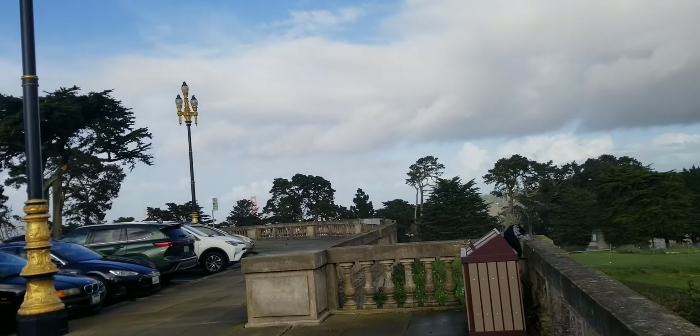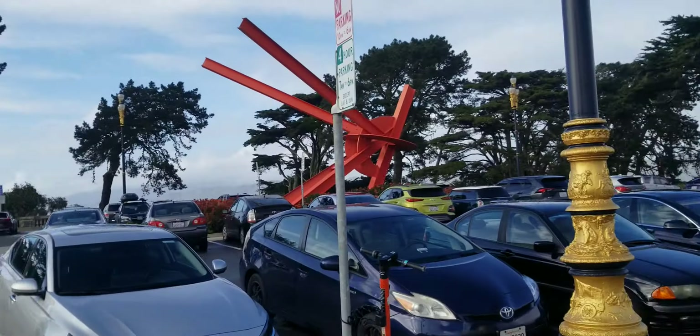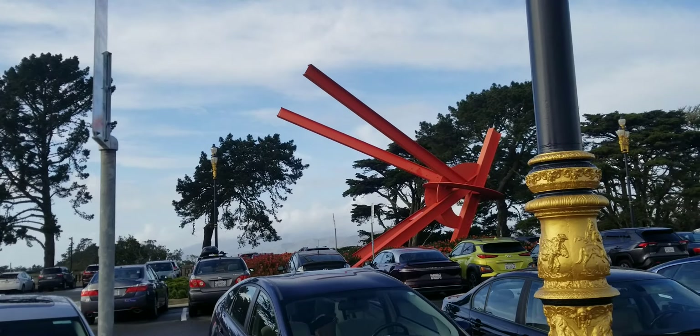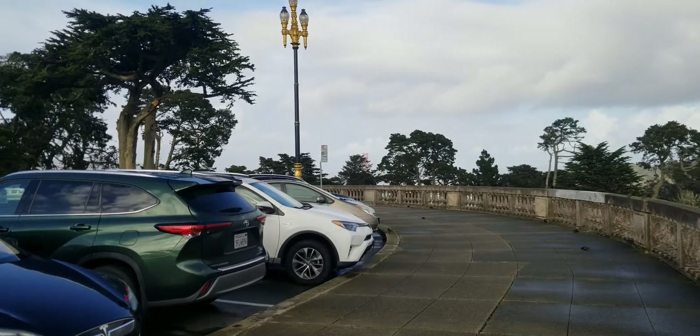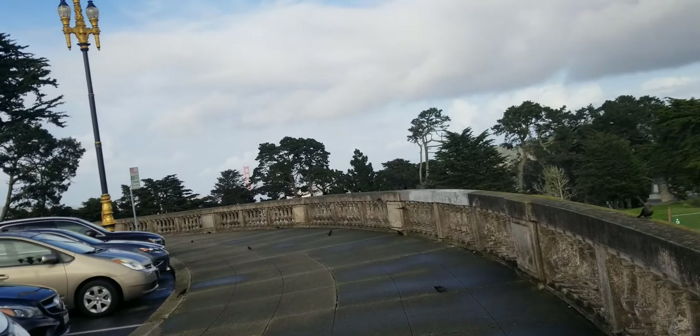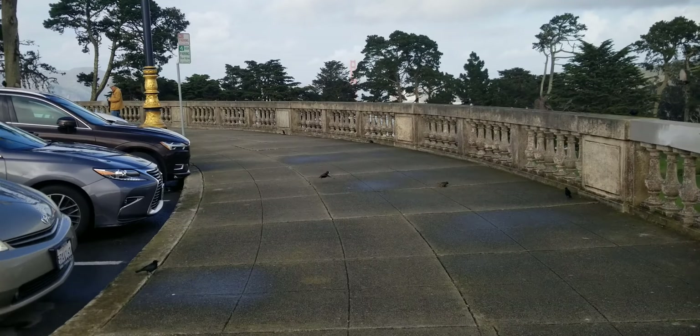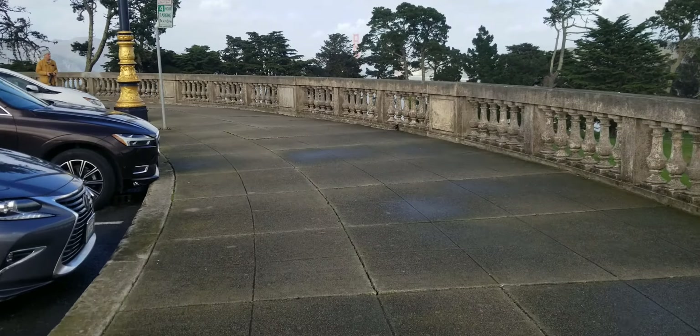We're gonna try and get over here and see if we can see it — and we can! There's the Golden Gate Bridge, you can see it. Here's a big orange sculpture — isn't that beautiful? But the bridge is right here, there's just some clouds around it.